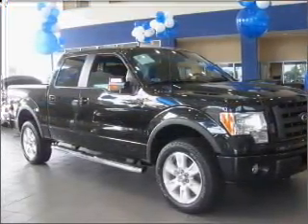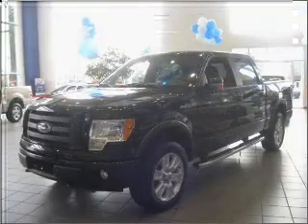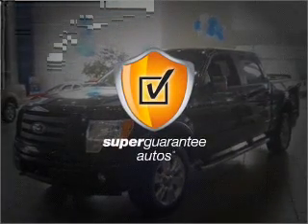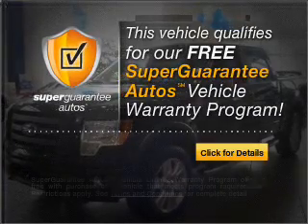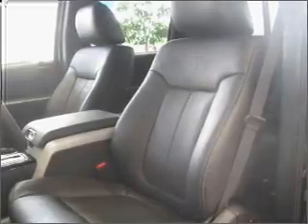With a powerful 8-cylinder engine connected to a smooth shifting 6-speed automatic transmission, this vehicle qualifies for our free Super Guarantee Autos Vehicle Warranty Program. Buy a vehicle and get a free warranty from us only at everycarlisted.com. The anti-lock braking system will keep you safe on the road.